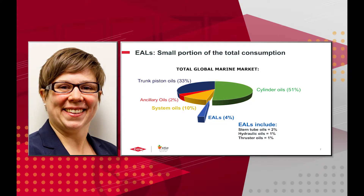Environmentally acceptable lubricants are just a small portion of the total consumption. Many other oils are mineral oil-based: system oils, ancillary oils, trunk piston oils, and cylinder oils. Environmentally acceptable lubricants make up about 4% of the market, and the major portion of that is stern tube oils.